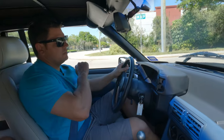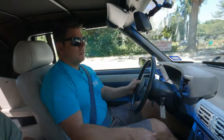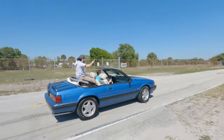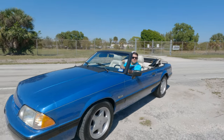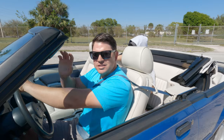We'll test if it has posi-traction. Yep — both wheels. Hope you guys enjoyed that test drive. If you have any questions, give us a call. See you later.